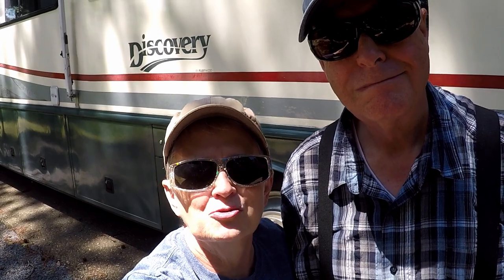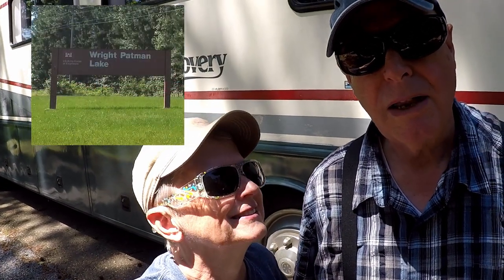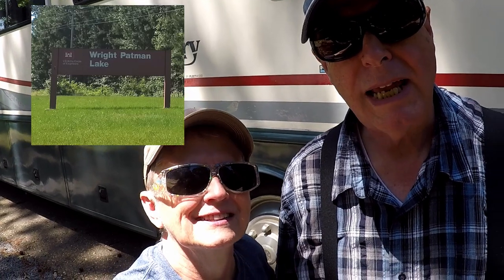Hey, it's Chris and Betsy, and we invite you to join us as we take a little walk around. We're at Clear Springs Campground on Wright Patman Lake, just south of Texarkana. Come along!